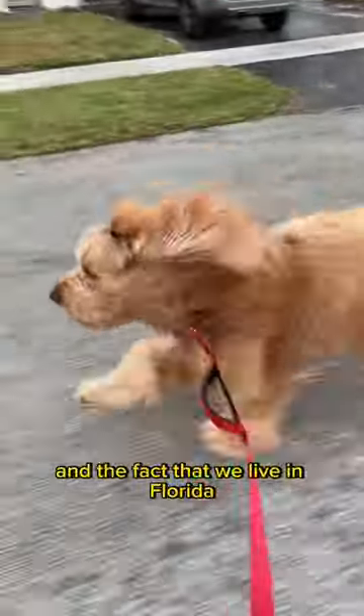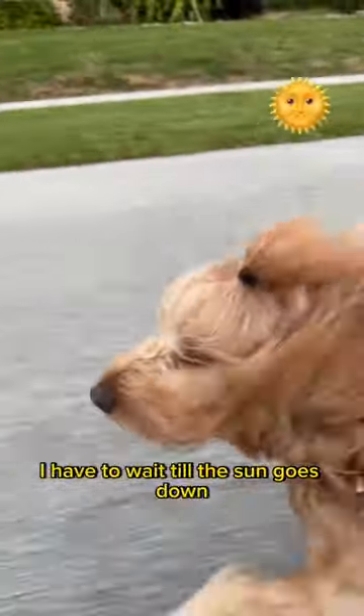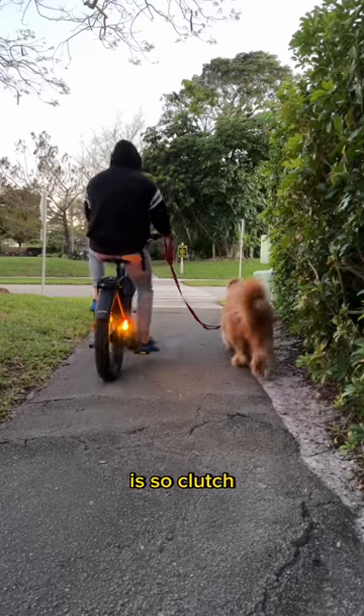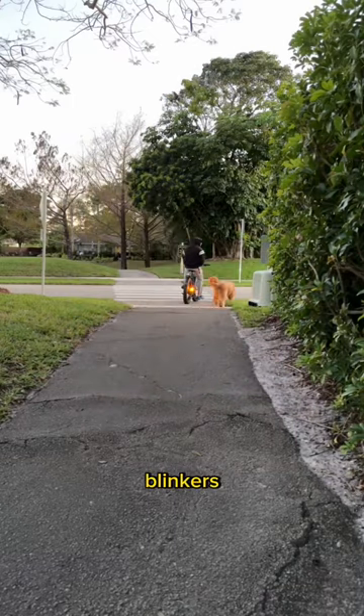Because of Brody's long coat and the fact that we live in Florida, I have to wait till the sun goes down to go for our runs. Which is why having integrated lights and blinkers is so clutch. That's right, blinkers.